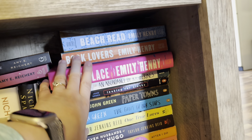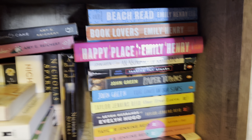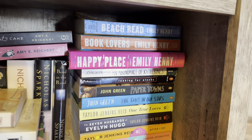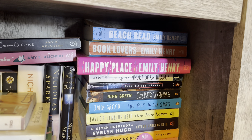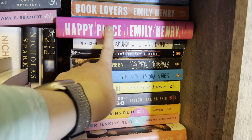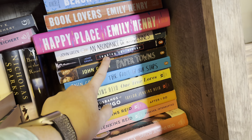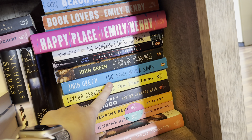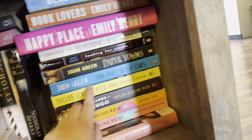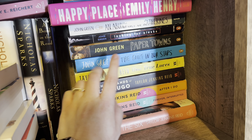I have all of my Emily Henry books: Beach Read, Book Lovers, and Happy Place. I've only read Happy Place and it was like a three star for me. Then I have my John Green books — Abundance of Katherines is my least favorite. Loved Looking for Alaska. Paper Towns was okay but The Fault in Our Stars I've read like six times. My copy is so beat up but I love it.